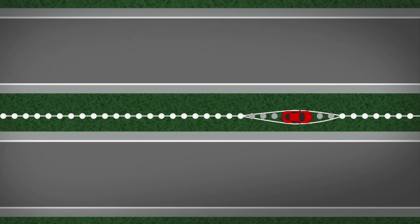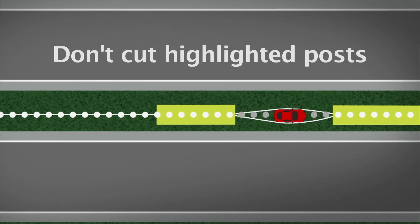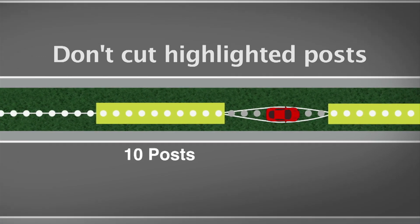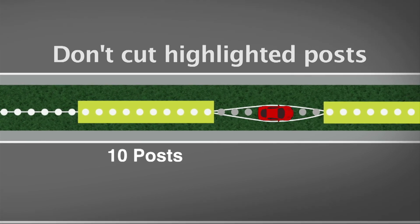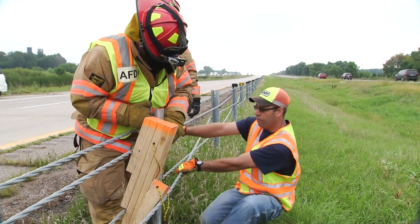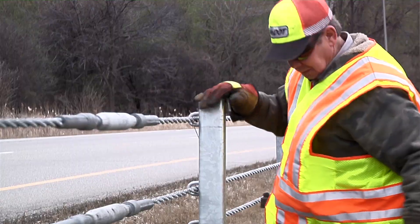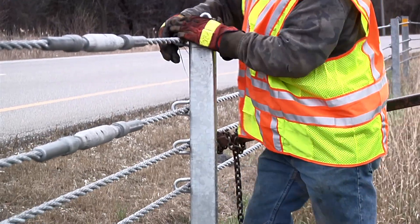Starting from the first undamaged post at your scene, pace back 11 posts. From here, work away from the scene leaving a minimum buffer of 10 undamaged posts between your work area and the scene. This buffer of undamaged posts will help guide and direct the cable and help keep it within the centerline of the system. Depending on the system temperature and overall tension, removing about a dozen posts on the Bryphon and Gibraltar systems could give you enough slack to move the cable off a blocked door.